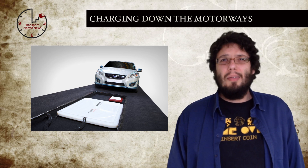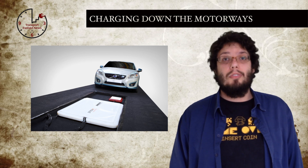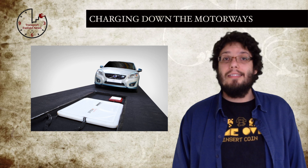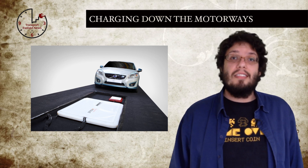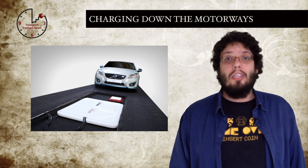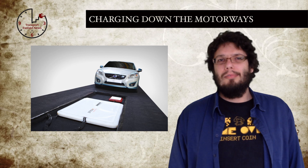Only a few details are available at the moment, but the proposed trial involves placing inductive plates at regular intervals along a roadway, transferring power to electric vehicles as they pass over the plates. This is known as a semi-dynamic charging system, since the vehicles are passing over static charging points on the road. The semi-dynamic system will be installed on a UK motorway at some point in the near future — though exactly when, we don't really know.